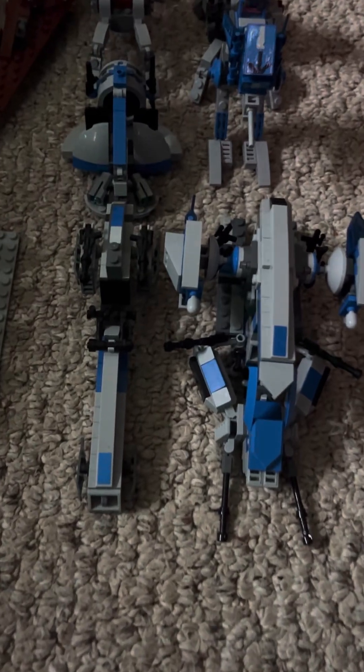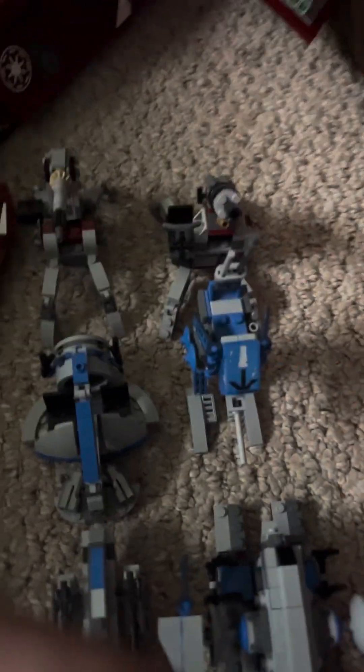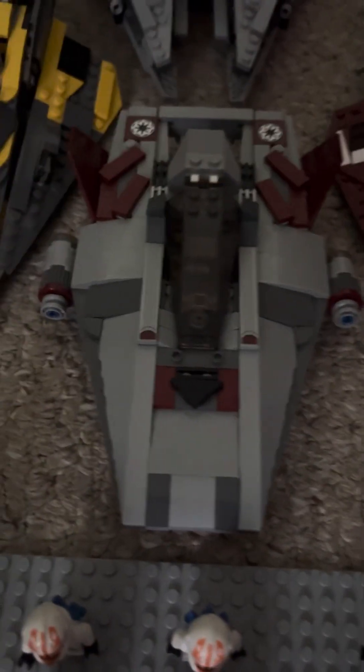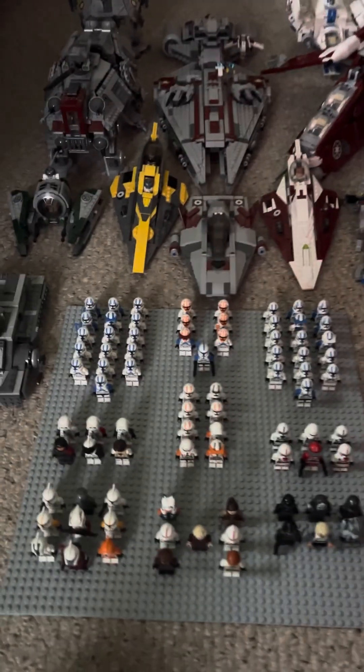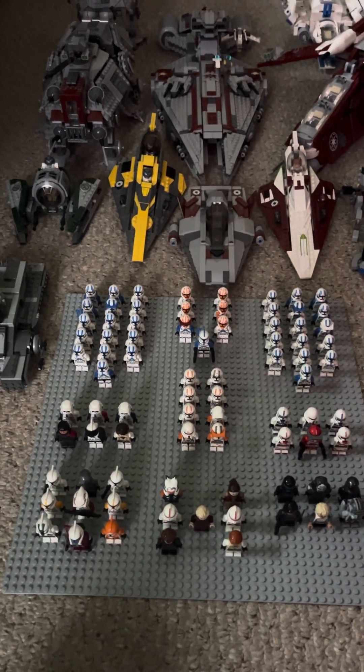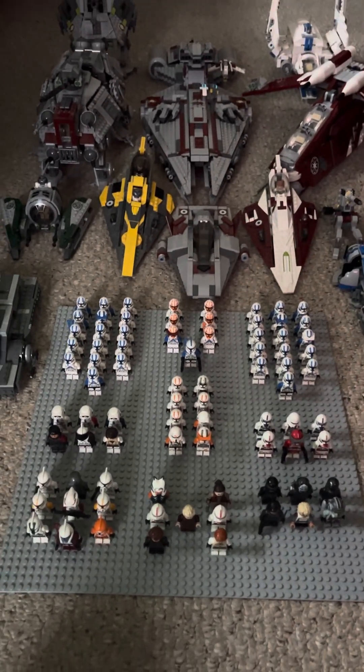For my 501st and 332nd we have two artilleries from two different years, Obi-Wan's starfighter, Anakin's starfighter, a custom ship called the A-Wing Bomber, Yoda's starfighter, an AT-TE, a Republic Gunship, a custom Arquitens-class cruiser, an AT-AP, and a custom Republic Attack Shuttle. And that is my 2024 clone army as of January 2024. See you next time!